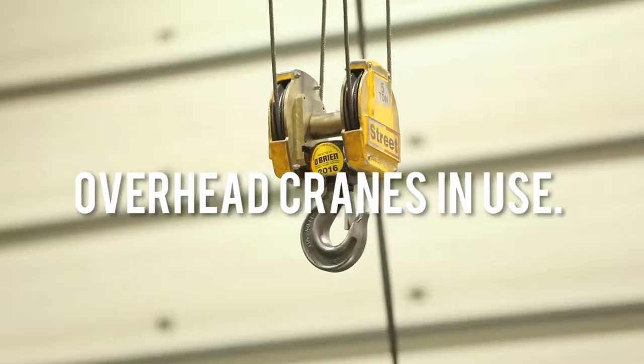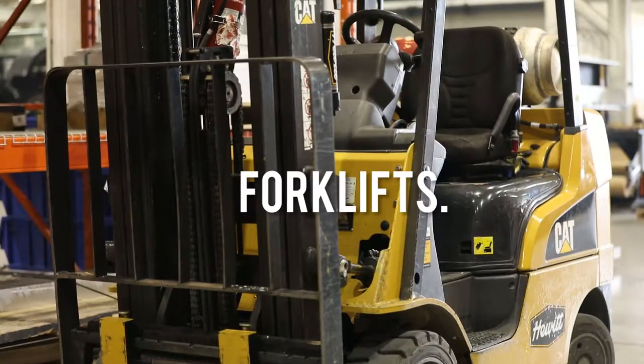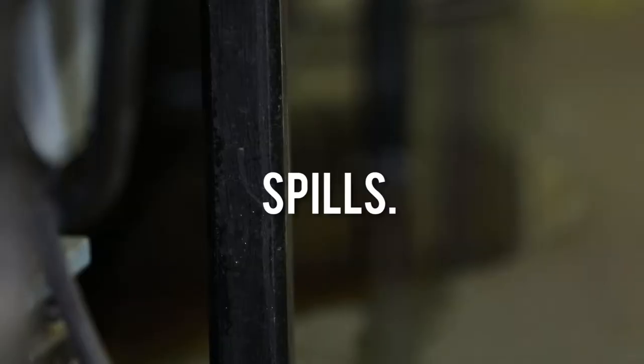Be aware of hazards, including overhead cranes in use, forklifts, and spills.